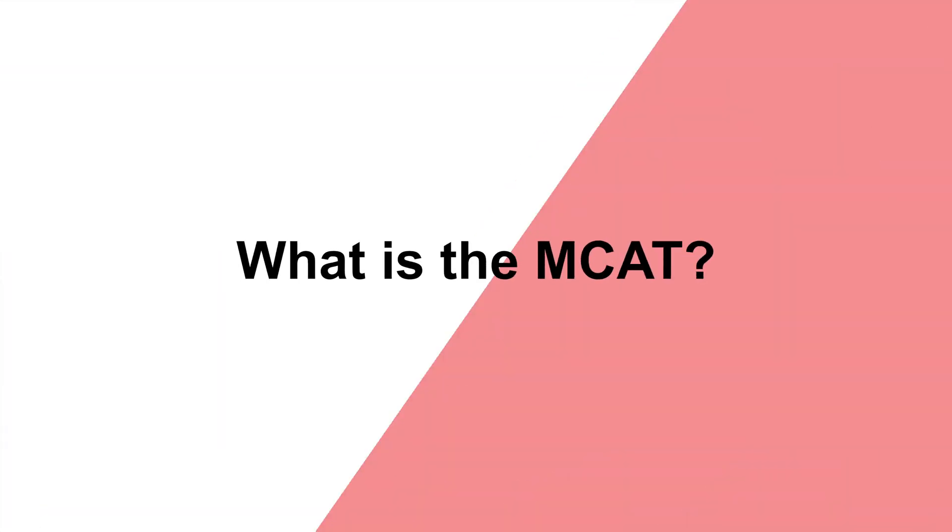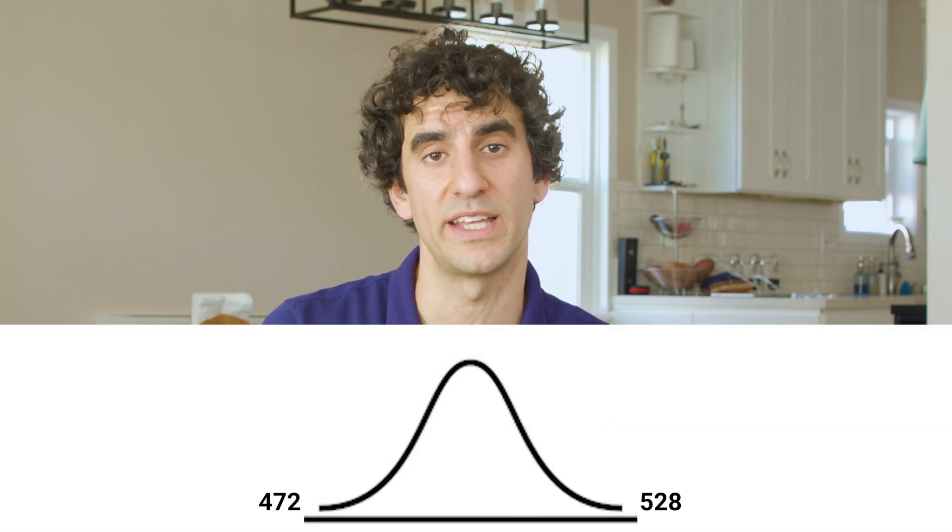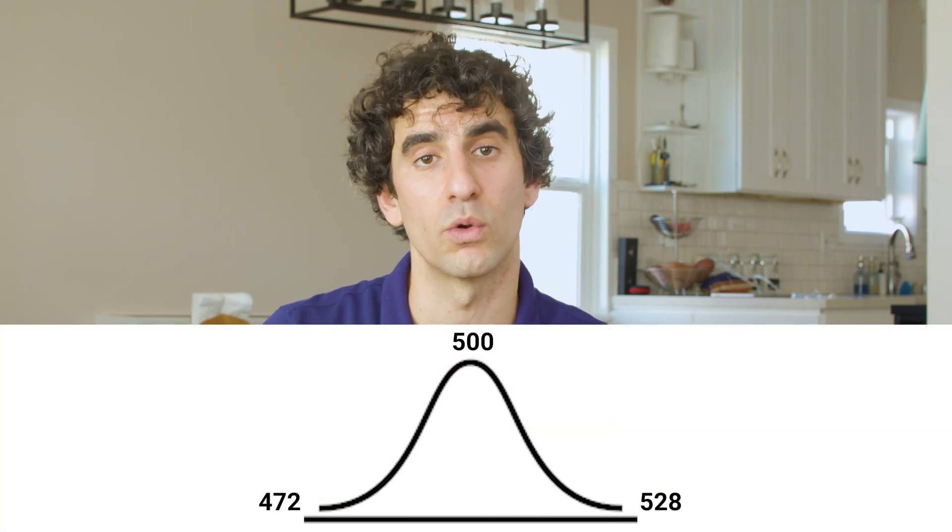The MCAT is a grueling eight-hour test comprising four sections: biology, chemistry and physics, psychology and sociology, and CARS, or reading comprehension. It's graded on a 472 to 528 scale, with a median score of 500.